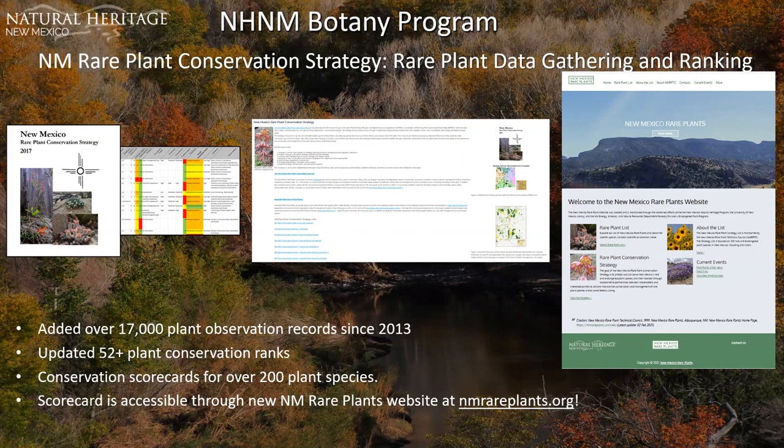The primary use of the scorecard is to help managers and researchers identify and prioritize target species for protection, conservation, and management actions — including surveys, monitoring, and filling in data gaps. With this effort, we've added 17,000 plant observation records since 2013, 52-plus conservation ranks have been updated, and scorecards have been completed for over 200 species.